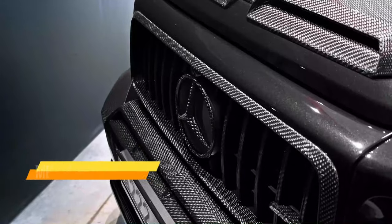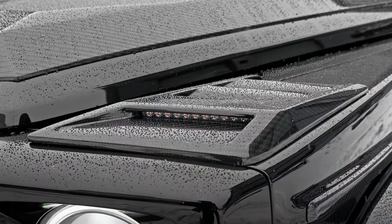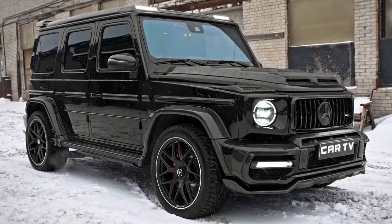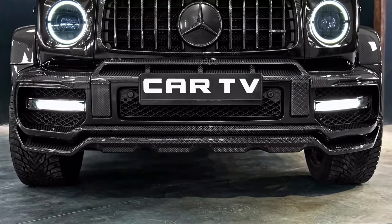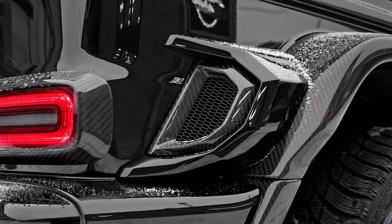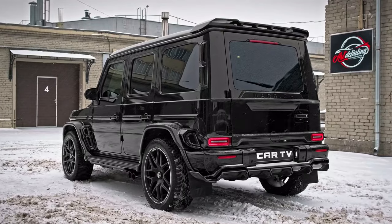The Mercedes-Benz G-Class W463 is an iconic luxury off-road vehicle that has been in production since 1989. It is available in a variety of models, including the G550, G63 AMG, and Maybach G650 Landaulet, all of which are powered by powerful V8 engines and come standard with all-wheel drive.